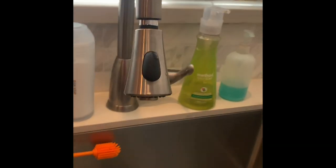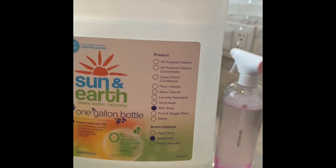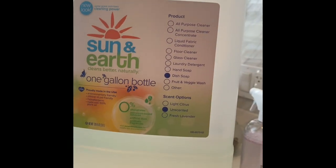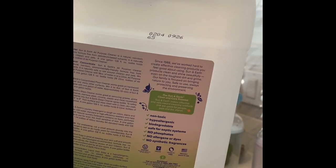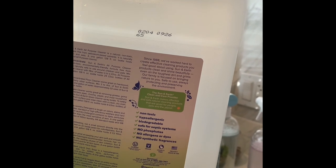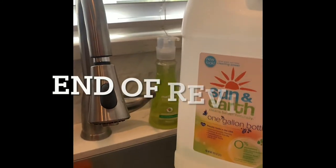I'm still trying to find a dish soap that's eco-friendly. I did find this company, Sun and Earth — they've been around since 1988 and are now owned by one of the big companies. It's made in the USA, hypoallergenic, no phosphates, no allergens or dyes. I do recommend this product over Method when it comes to dish soap.